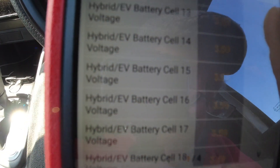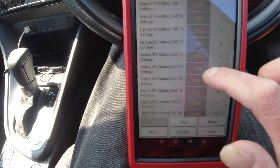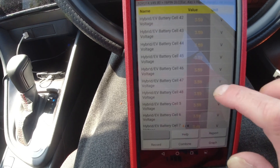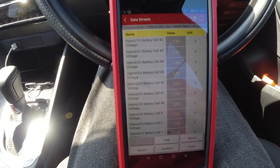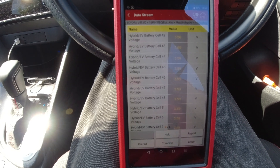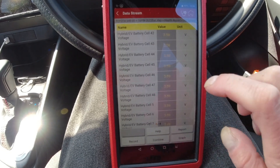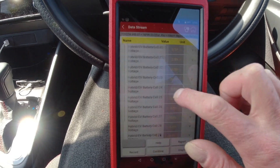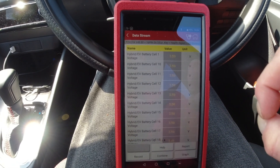It's looking like we've got an average voltage per cell of 3.59 volts. That tells me this is a very, very well balanced hybrid battery for every single cell to be exactly the same voltage — straight away no issues with this hybrid battery.